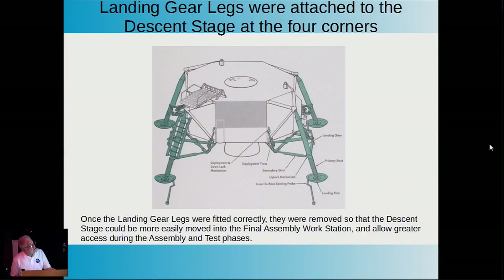The landing gears were attached at four corners. Those little devices that stick out from the landing pads are lunar contact probes. There were three of them—not four as some artist conceptions incorrectly show. There was not one on the leg where the ladder was, apparently because they were afraid it might interfere with the landing gear assembly if it broke off.